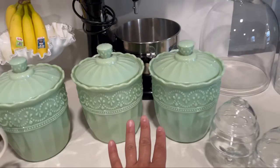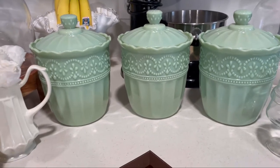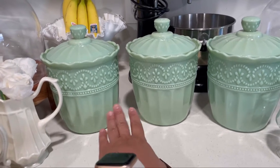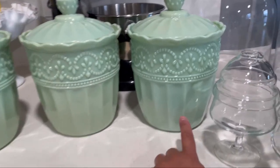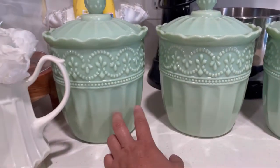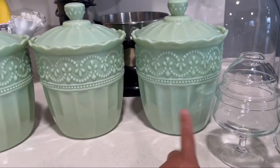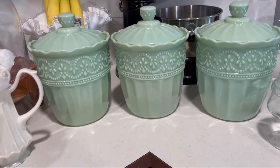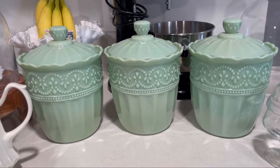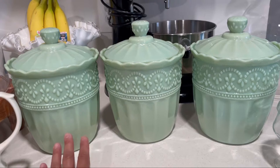These right here are also by Pioneer Woman — I think I've had them for about a month or so. But I keep noticing these two have been fading in color. I don't know if you guys can tell on camera, but this one is a really nice jadeite green, and this one is fading really bad. But this one is still really nice. I'm not sure what's going on, but they are fading. I don't know if I should take them back to Walmart, but I have to order them online because they're not sold in stores anymore. I think each one was $25.